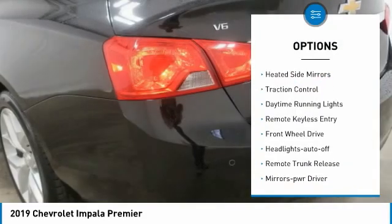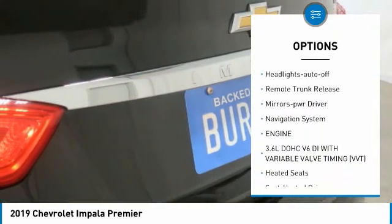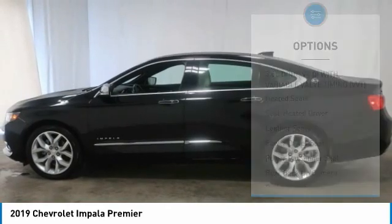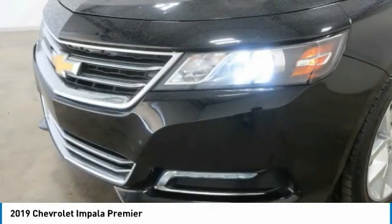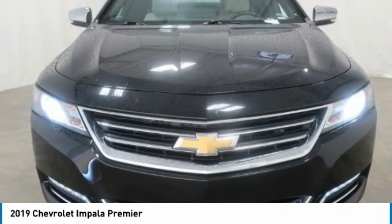Here are some of this vehicle's great options: aluminum wheels, heated side mirrors, traction control, daytime running lights, remote keyless entry, FWD headlights auto off, remote trunk release, mirror memory, and navigation system. This beauty is sure to make you the talk of the neighborhood, so call or drop in for a test drive today.